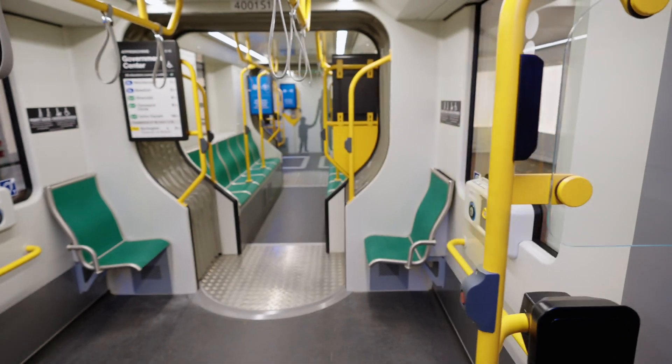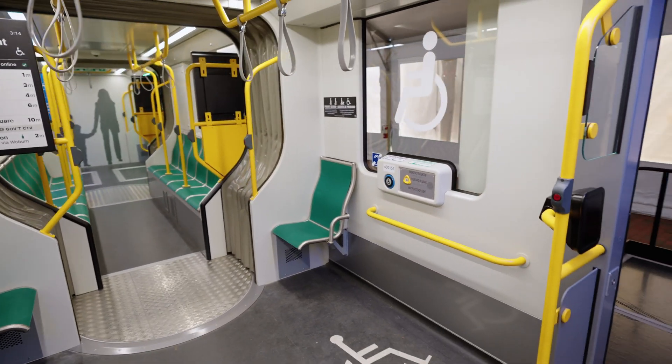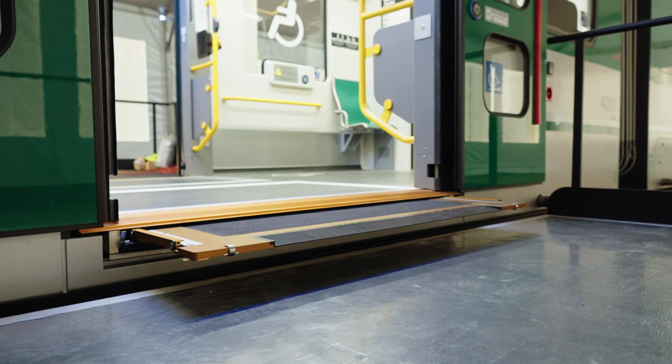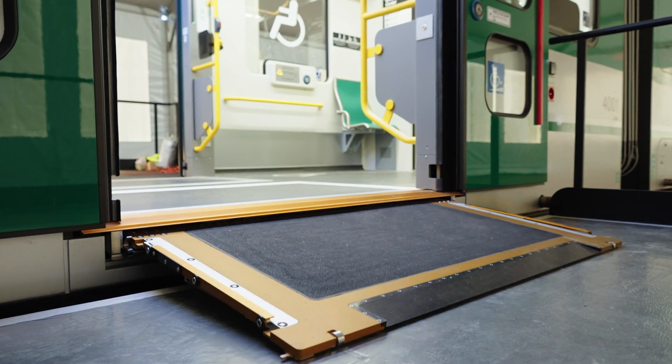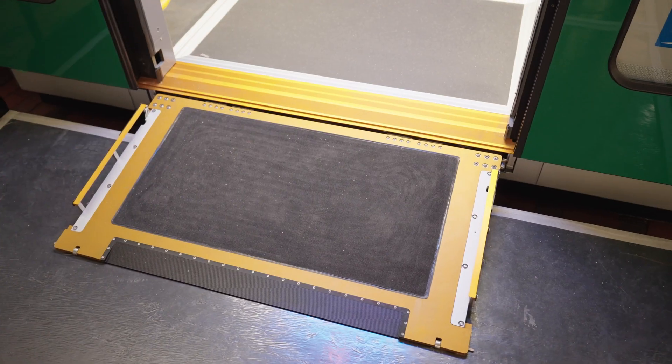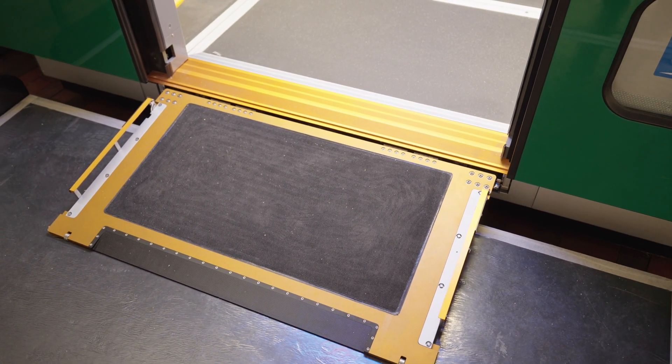100% low floor allows us, in the future, to go to level boarding. The vehicles are equipped with accessible bridge plates at all the double doors. The bridge plate is an ADA compliant bridge plate that will allow passengers who use mobility devices to enter the vehicle.